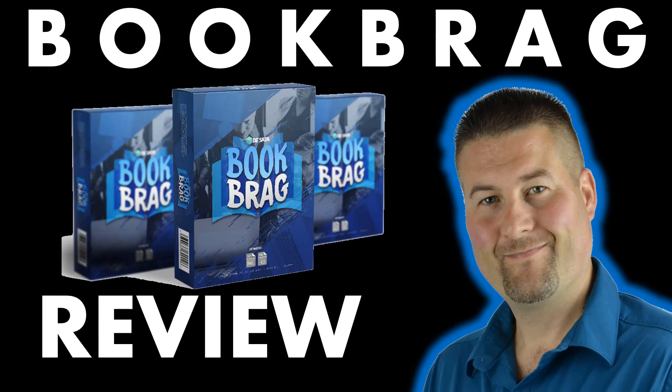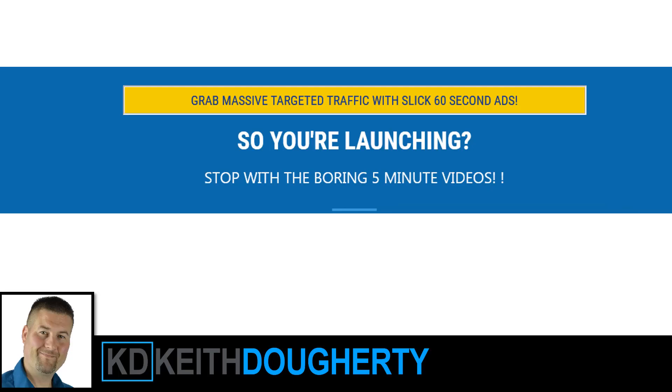Hi, Keith Daugherty here and welcome to Book Bragg Review. In this exclusive video we're going to break down the new launch of the Book Bragg product. The title is a little bit weird actually for what the product does, but it's a really interesting concept with the tools that you can use inside the actual product.